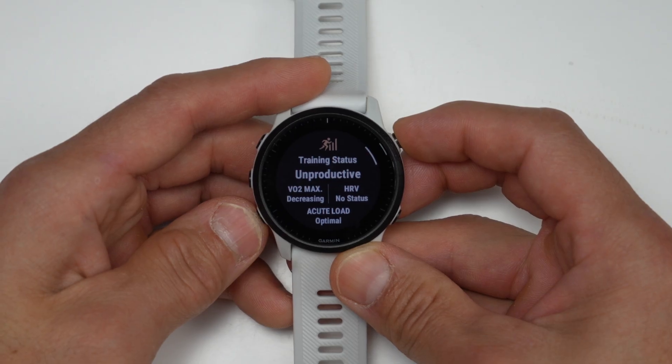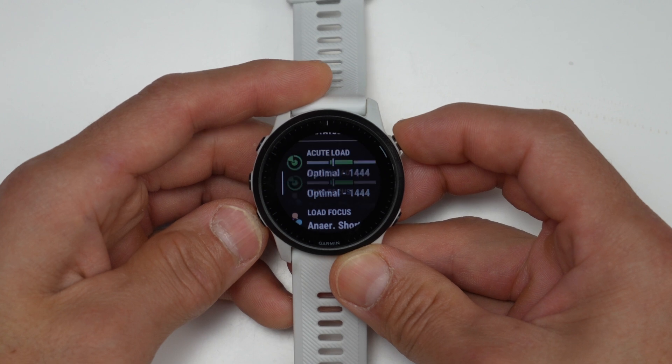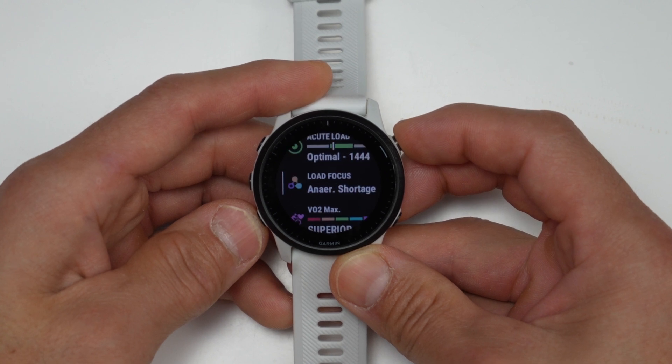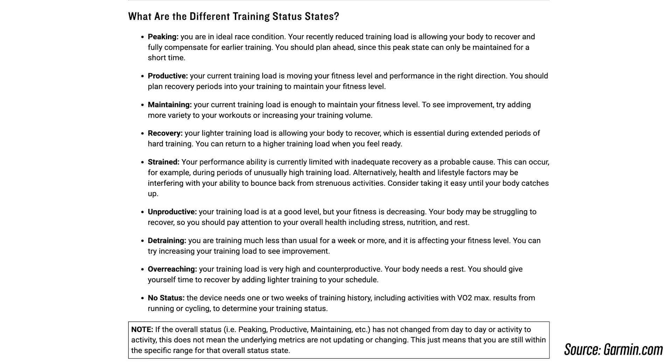Next up is improved training status. Before, training status was heavily dependent on your workout load and VO2 max estimation, along with heat and altitude acclimation, but now it also factors in your HRV status. So you may not see as many of those dreaded unproductive training statuses even though your last session was productive. Since it now factors in HRV status, you may instead see a status like 'strained,' where your last workout was productive but your recovery may not be as ideal.